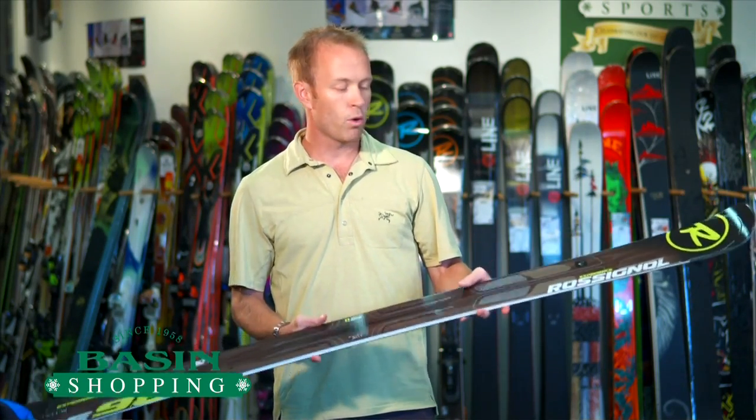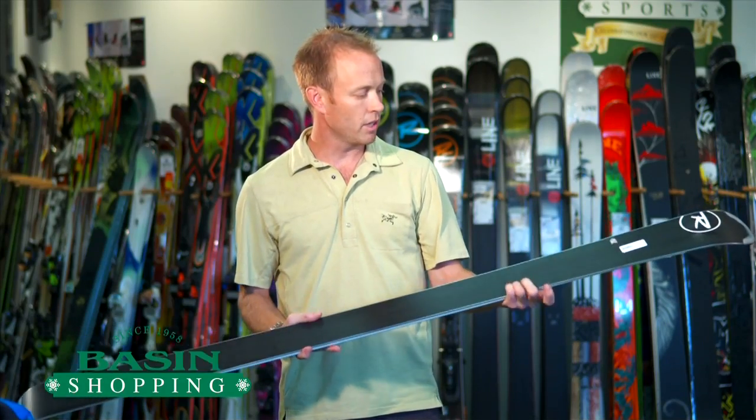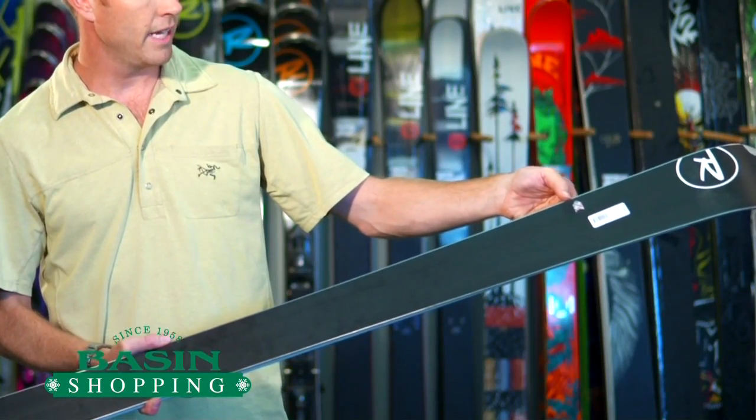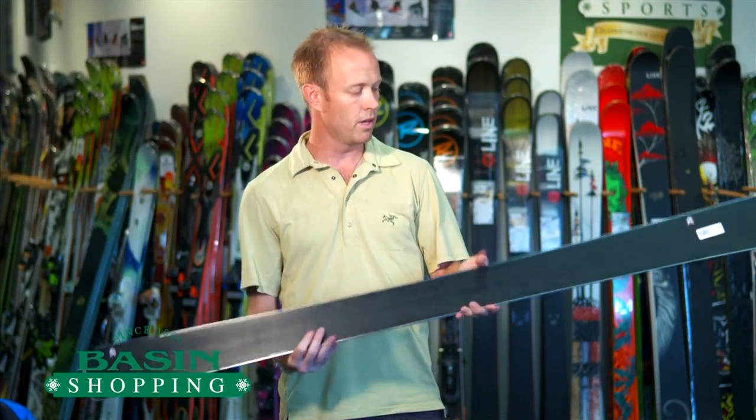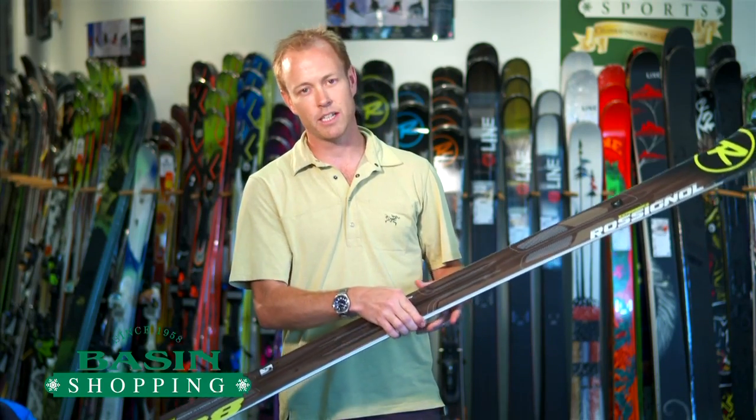This is also incorporating rocker technology. Rossignol makes it pretty easy — there's a little arrow at the tip and a little arrow at the tail indicating that there's rocker in both. At 98 millimeters underfoot, this has about an 18 meter sidecut.